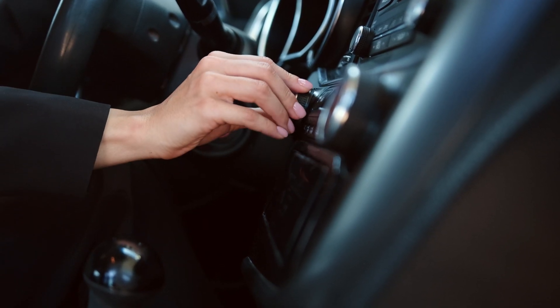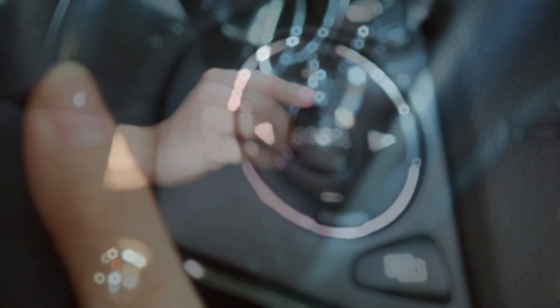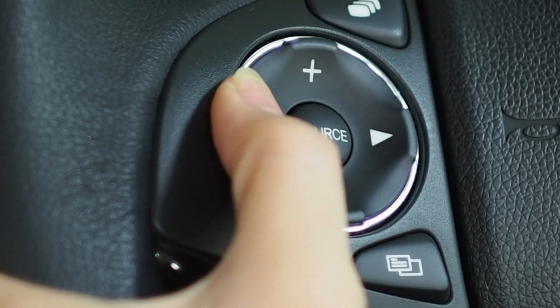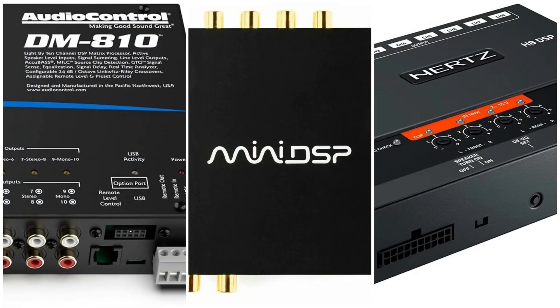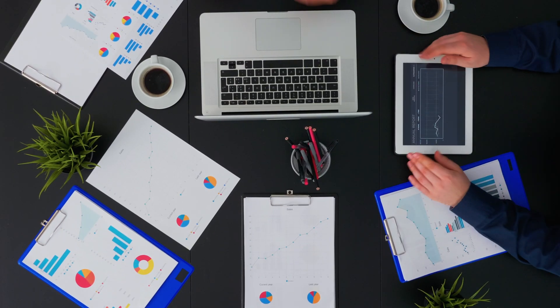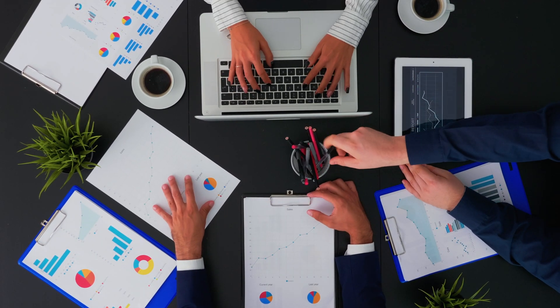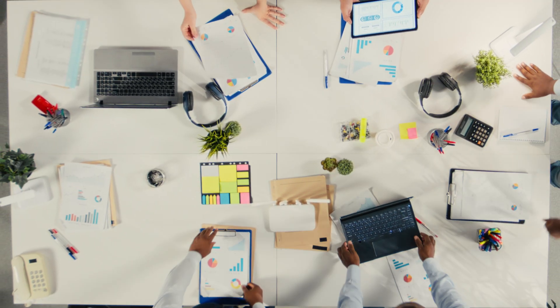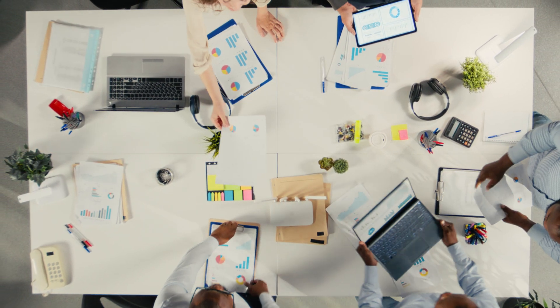A car system can sound great one moment and a bit flat the next, and a big part of that comes from how the signal is shaped before it reaches the speakers. That's why this video is all about the best DSPs for car audio. I'm going through a set of options that sit in different price ranges, and each one fits different goals or setups. Watching the full video helps you figure out which one matches what you're planning.